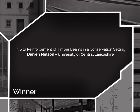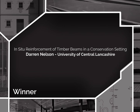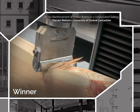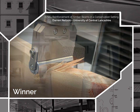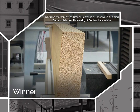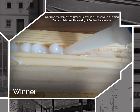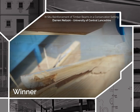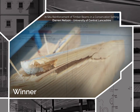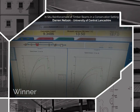Winner: Darren Nelson from University of Central Lancashire, for in-situ reinforcement of timber beams in a conservation setting. A research area that is topical and important for architectural technology, retrofit design, conservation and sustainability. Clearly articulated with research methodology, aims and objectives, and detailed, robust and well-conceived experimental methods. A broad range of tests and materials deployed and an excellent presentation of all aspects of the report. An interesting subject and the use of experiments is very promising.